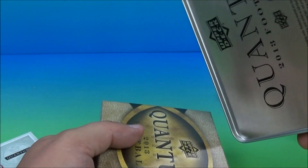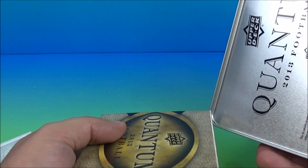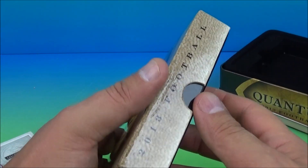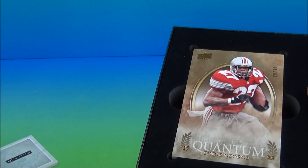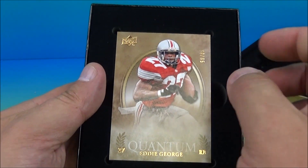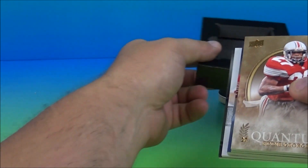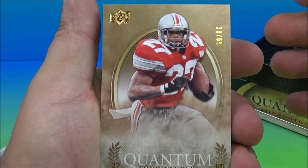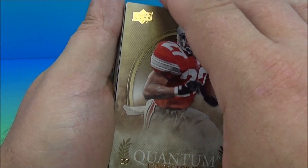How many of you actually saved these tins? I saved some of this stuff. I did some National Treasures and a few others that came in really cool tins and certain types of packaging — I'll hold on to some of that stuff. There's an Eddie George right off the bat. We'll just pull these right out. We have an Eddie George, 38 of 65. Nice.